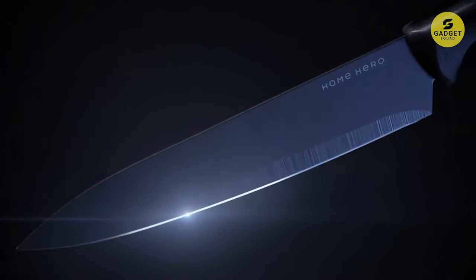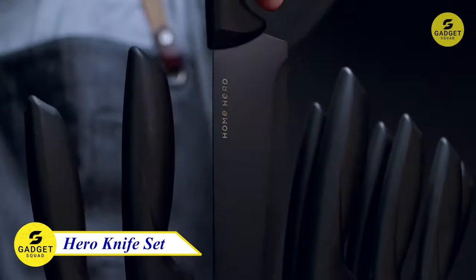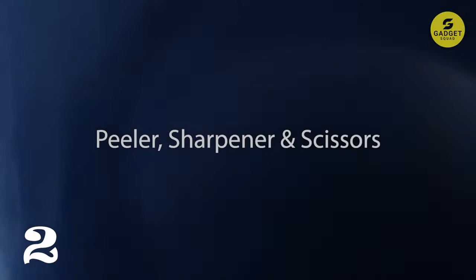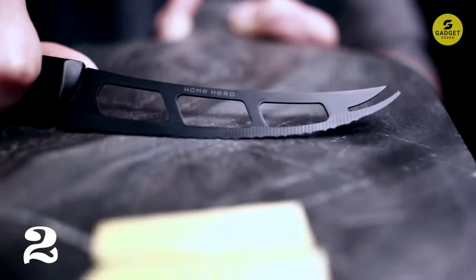If you are looking for a set of high-quality, durable, and sharp knives, then the Home Hero Black Kitchen Knives are the perfect choice for you. This 20-piece set includes everything you need to chop, slice, and dice your food with ease. The knives are made from high-quality stainless steel and coated with non-stick paint, making them easy to clean and maintain.